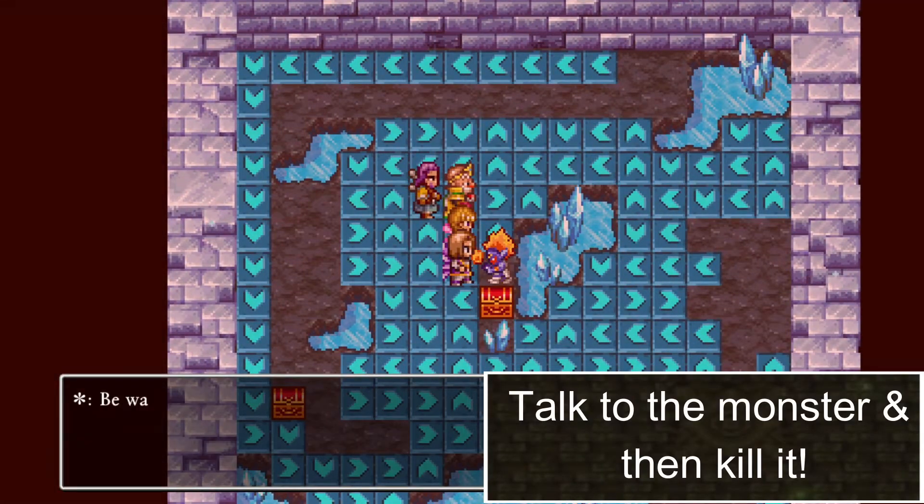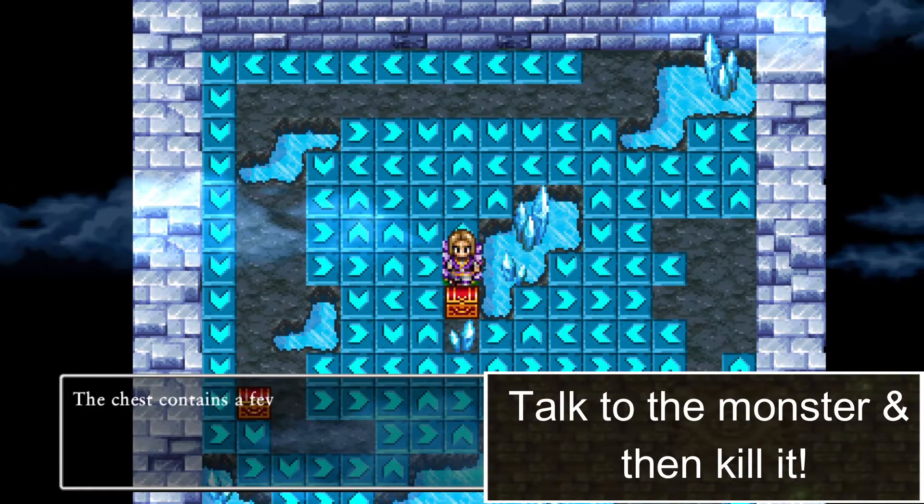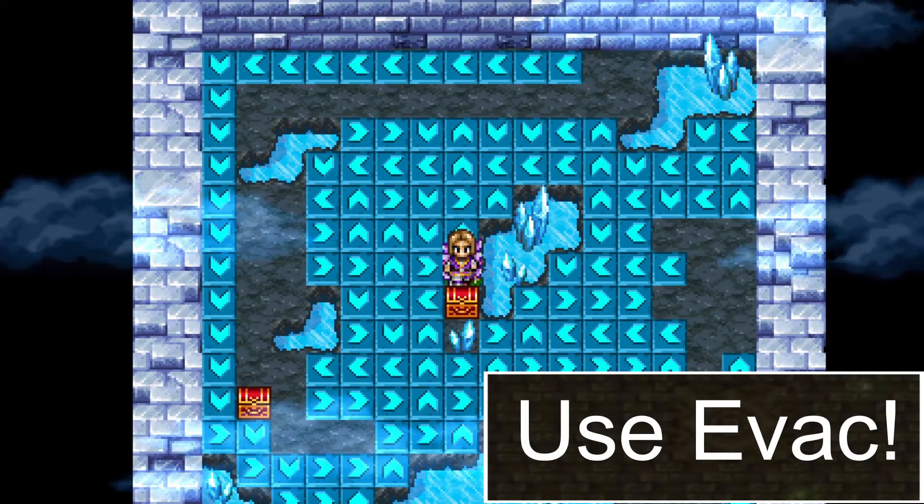Talk to the monster and then you must kill him. Open the chest and then use evac.